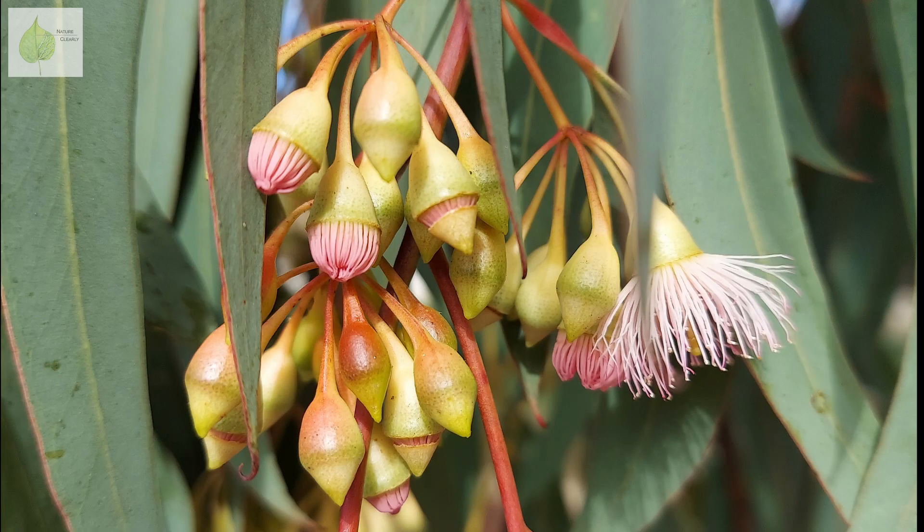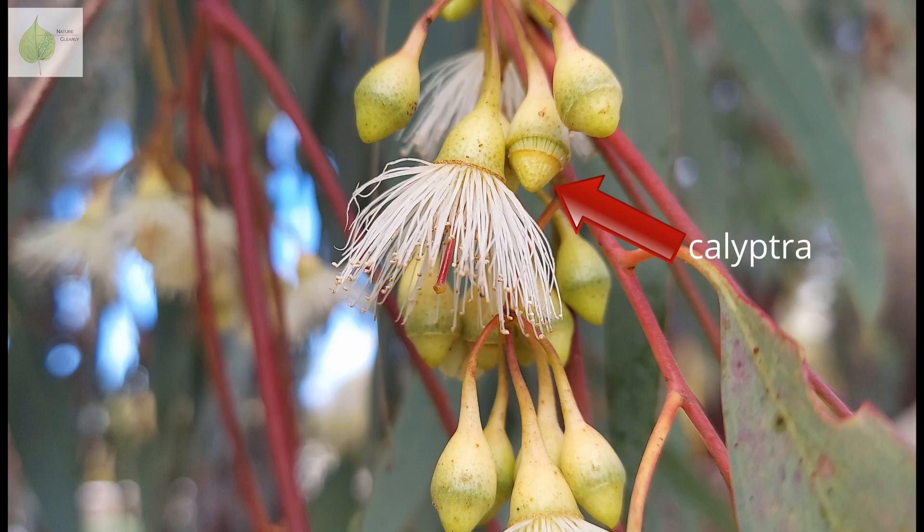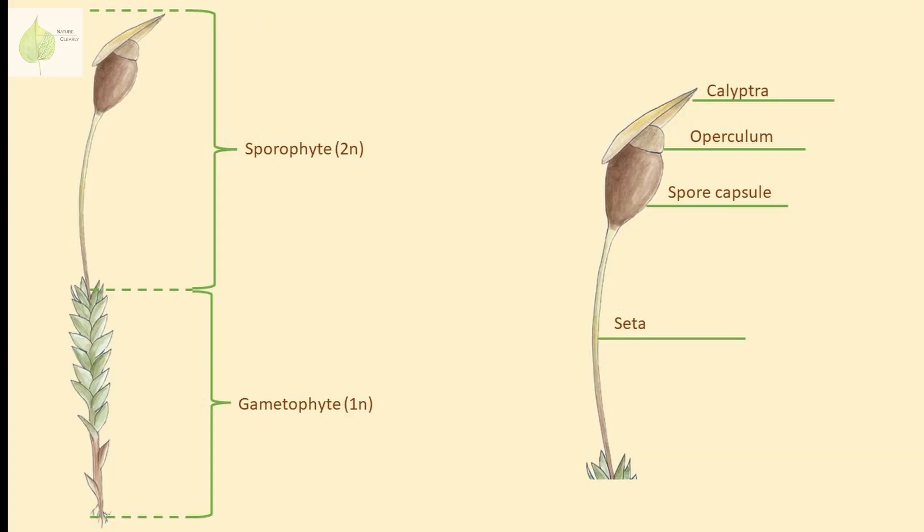Moreover, sepals and/or petals might fuse into a cap that covers the flower bud and lifts up like a lid once the flower is ready to open. This structure is called a Calyptra and it's nicely visible in eucalyptus flower buds. You might remember the term Calyptra from our Bryophyte video, where we talked about the Calyptra covering the spore capsule in mosses.